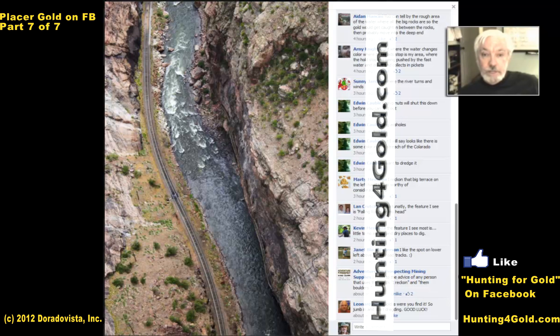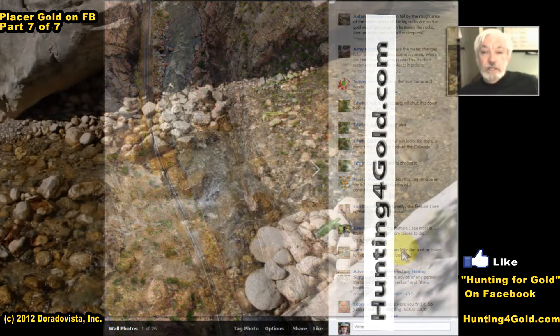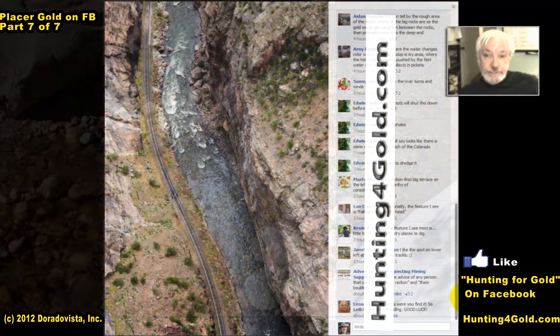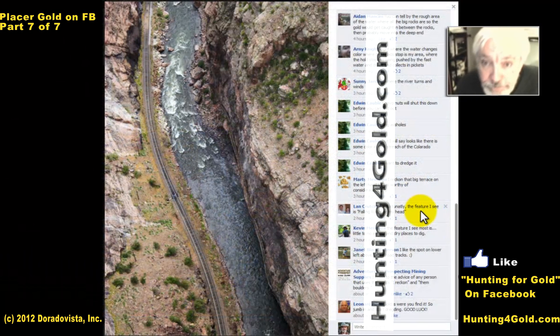It depends on the riverbed and the purity of the gold you're finding there. That's a natural thing depending on the local gold supply and weathering conditions. Some places can be as high as 23 or 22 carat, and other places it's 18 or 16 — it's got a lot of silver or copper and other alloys in it.